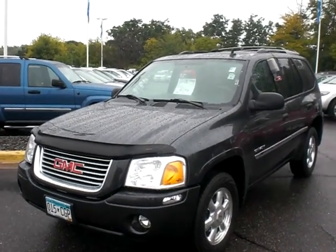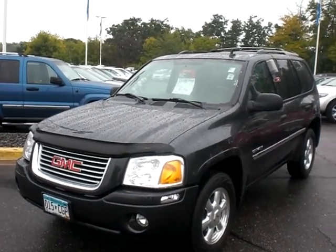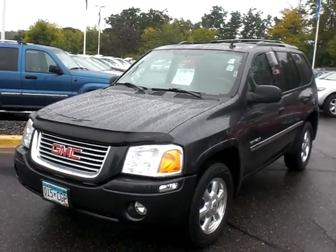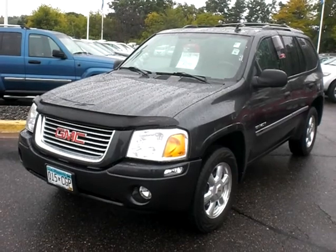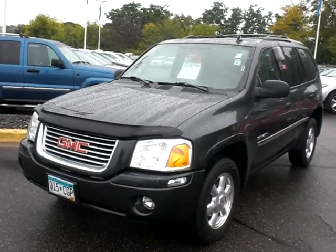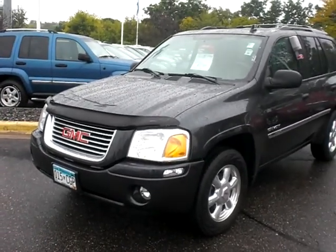Good morning, it's Sue from Luther Nissan Kia in Inver Grove Heights. I want to take a moment to shoot a video of the '06 GMC Envoy we have here for you. It is a super clean SUV in really nice condition all the way around. I'll take a quick walk around of the exterior and then show you the interior.